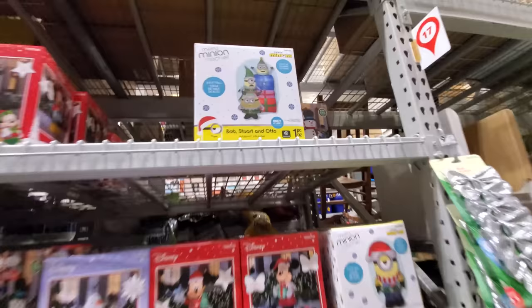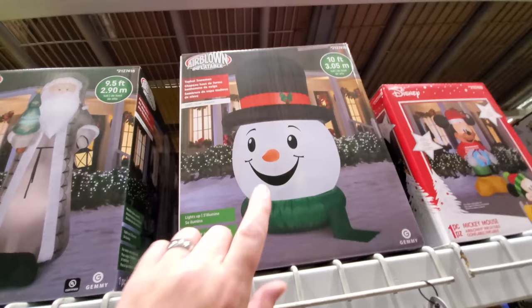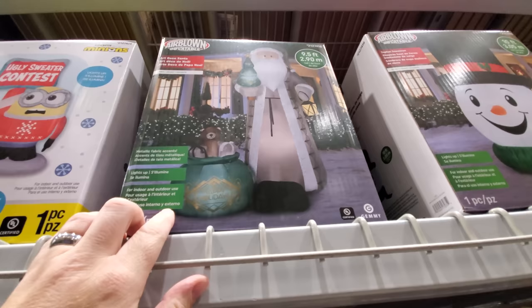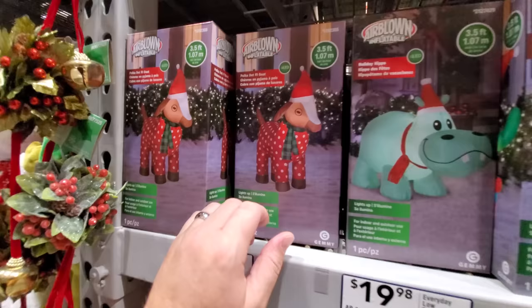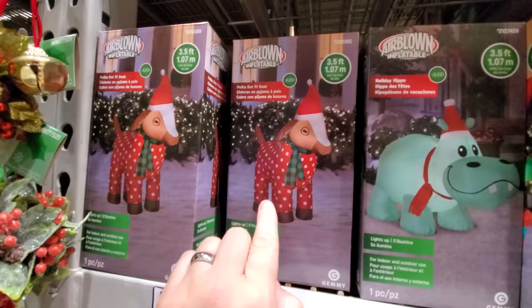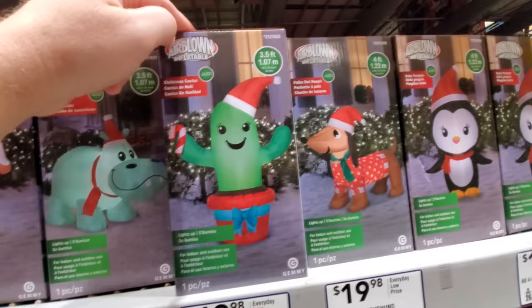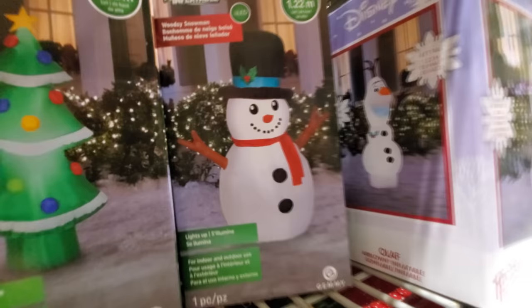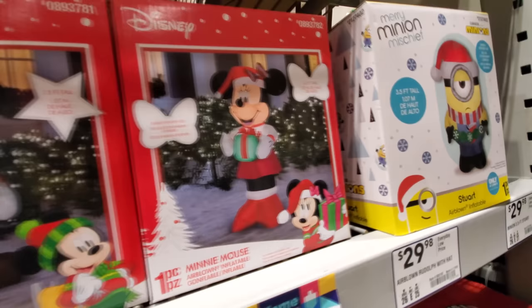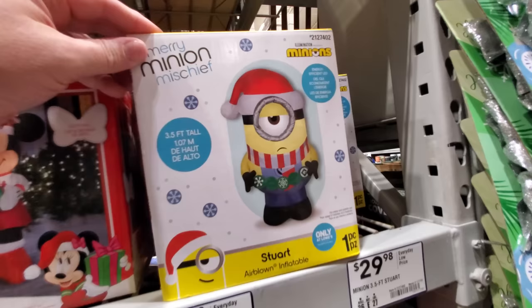We've got Minions, Mickey Mouse, a giant snowman head — 10 foot tall, that's awesome. Nine and a half foot tall art deco Santa, that's pretty cool. More Minions. Look at this — polka dot pajamas goat, Holiday Hippo, Christmas cactus, polka dot pooch, baby penguin, a Santa Christmas tree, a woodsy snowman called Olaf, Mickey Mouse, Minnie Mouse. And here's a sad Minion — why would you want a sad Minion?